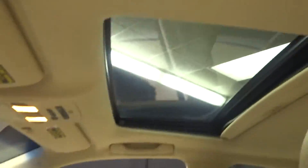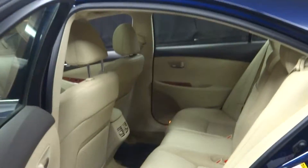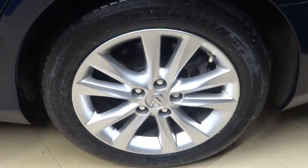It's got a power rear shade, sunroof, plenty of room here in the back seat, Lexus alloy wheels, and plenty of room in the trunk.